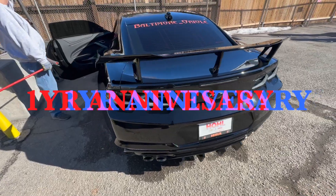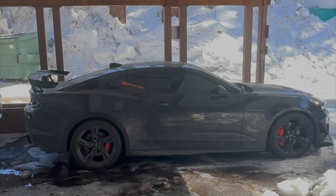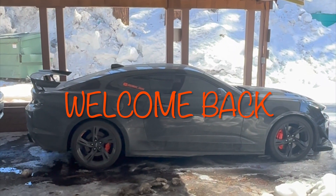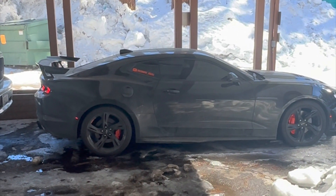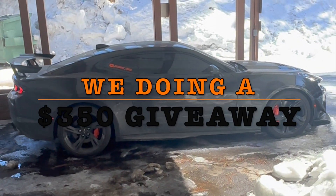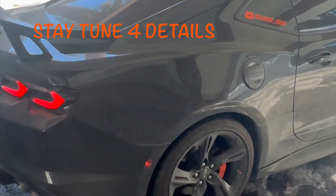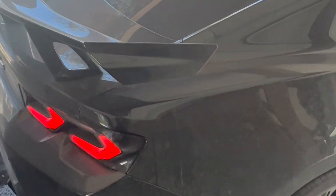Let's get this cold start going. Look how dirty this car is — about to wash it. Finally looking good so let's get into the video. Welcome back everybody, I appreciate everybody that's been staying tuned, rocking with the boy, the ones that like, subscribe, and comment.